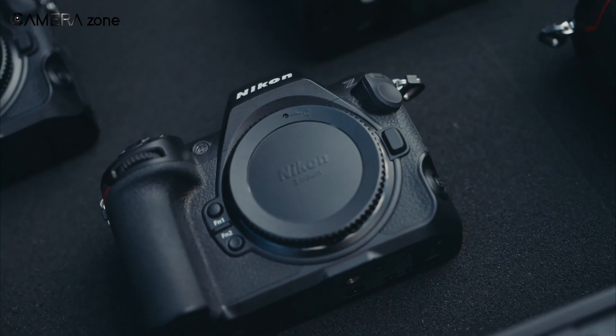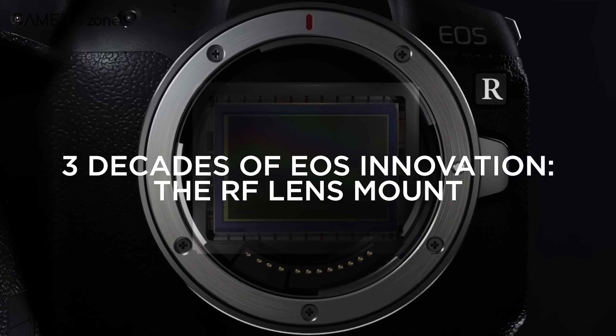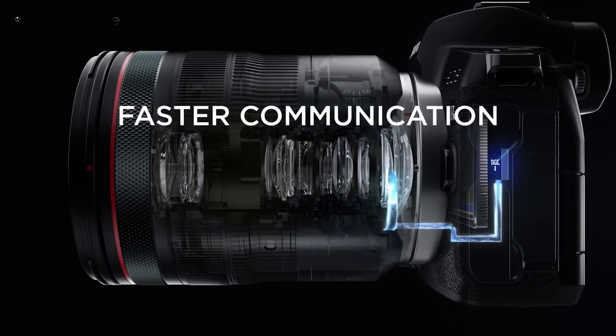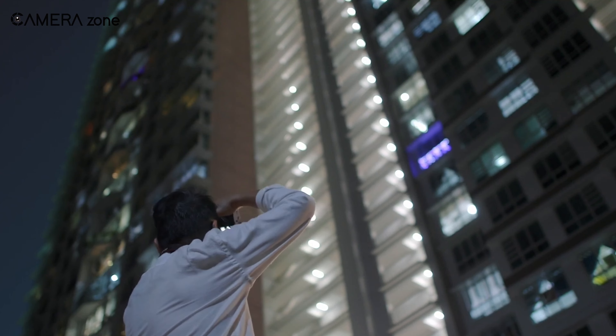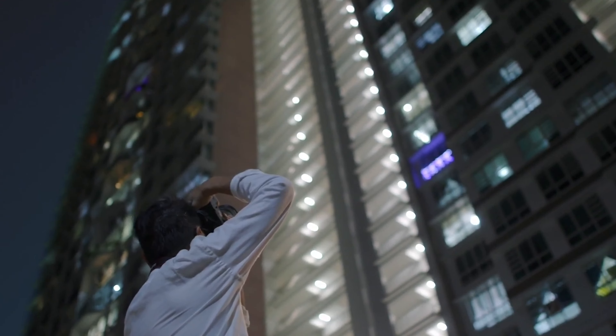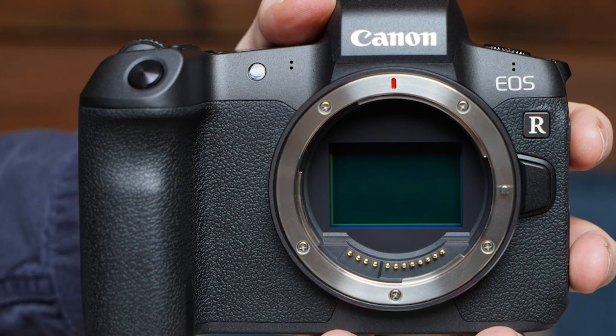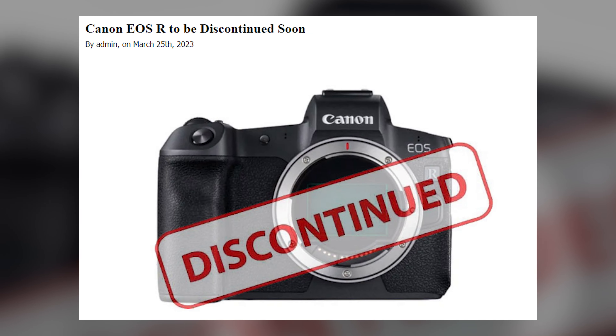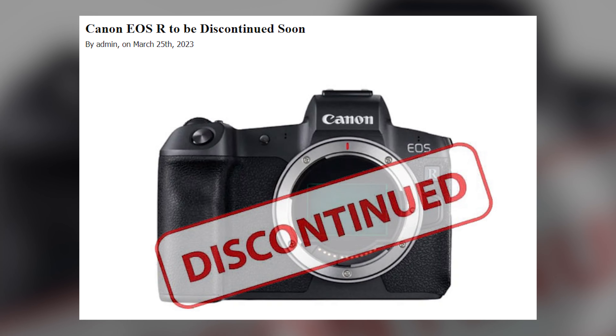Following in the footsteps of Sony and Nikon, Canon introduced the EOS R — the very first full-frame mirrorless camera with a 35mm sensor. While Canon already boasted a thriving lineup of M-Series mirrorless cameras equipped with APS-C sensors, they directly put focus on the premium segment of the market with the R. But as per reports, Canon officially discontinued it just after 4 years of release.